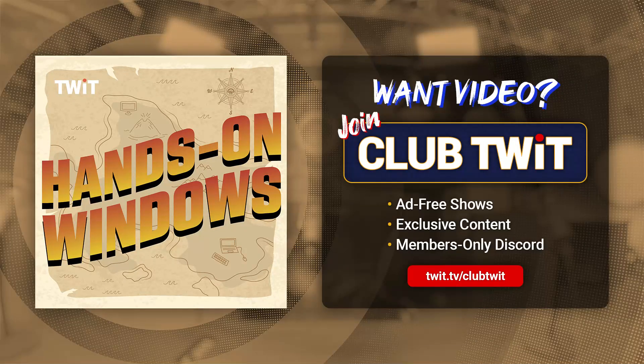Coming up next on Hands-On Windows, we're going to take a look at the top five apps that come with Windows 11 that you might want to uninstall, ignore, or just replace.